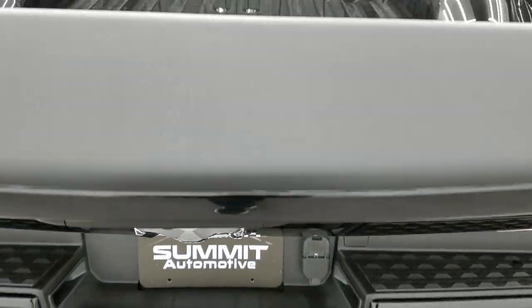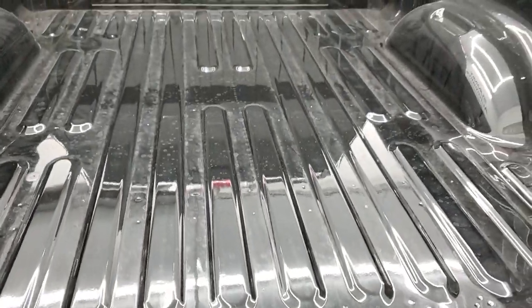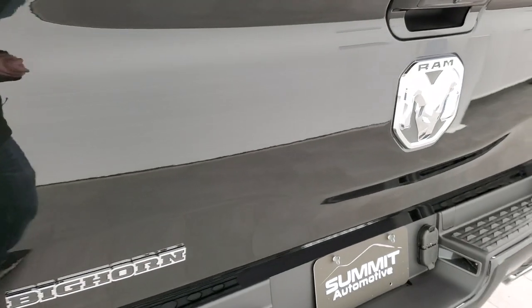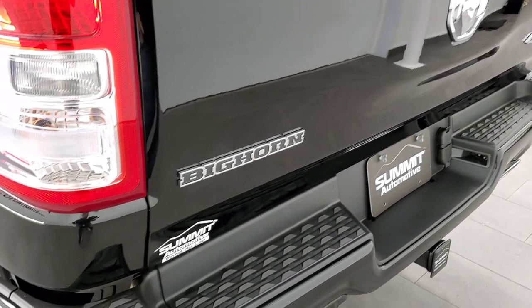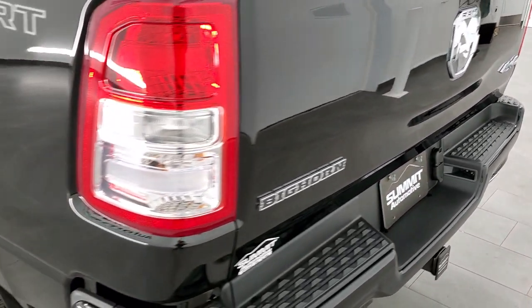It has the shock-down assist tailgate, so it's never going to slam down on you. The tailgate's really light and goes up really easy. Get the Big Horn logo right there and the chromed Ram logo on the back.